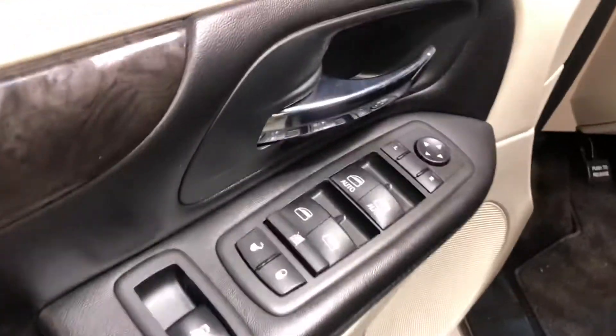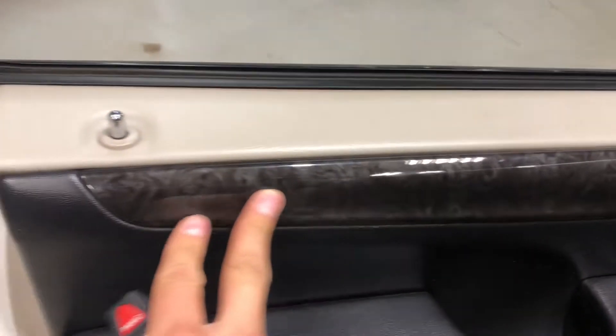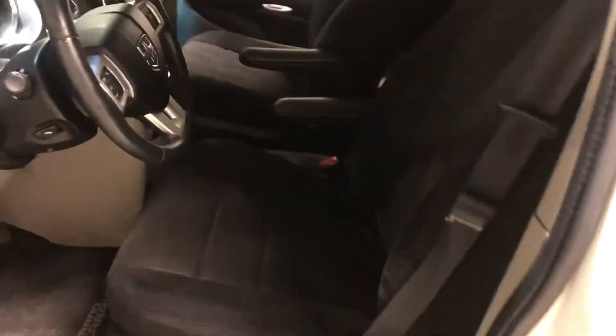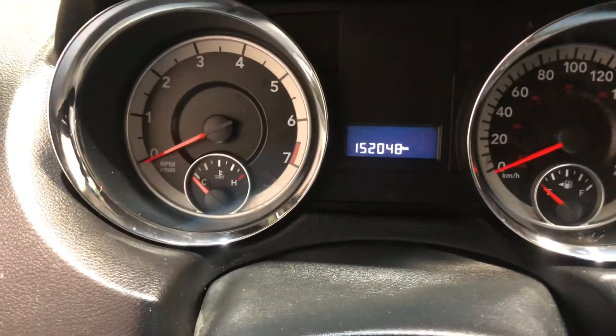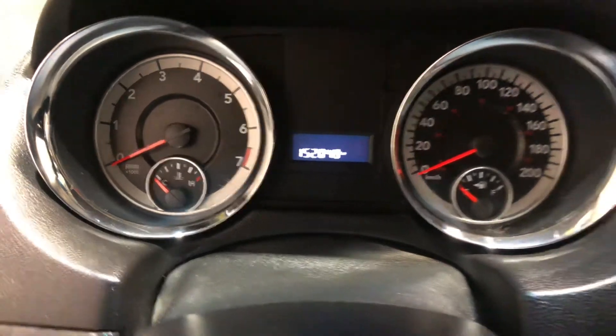Moving on to the interior, you have your power lock, power windows and rear settings along the side. I really like this accent on the door as well. The seats are black and they come in fabric, very very comfortable. The steering wheel comes with Bluetooth and cruise control, and this Grand Caravan is sitting at only 152,000 kilometers, meaning there's still tons and tons of life left in this bad boy.